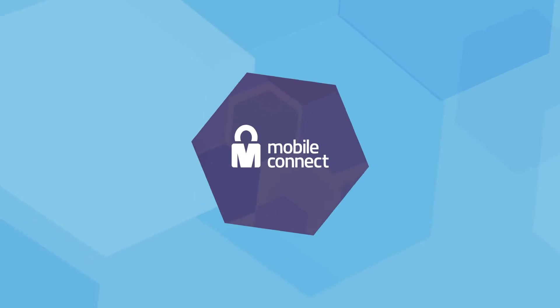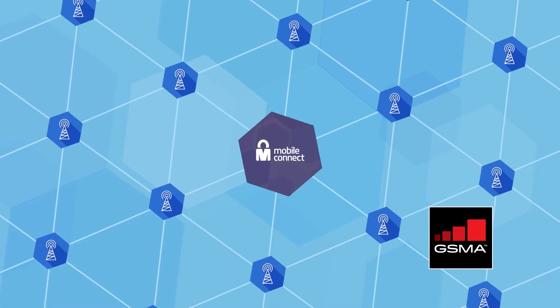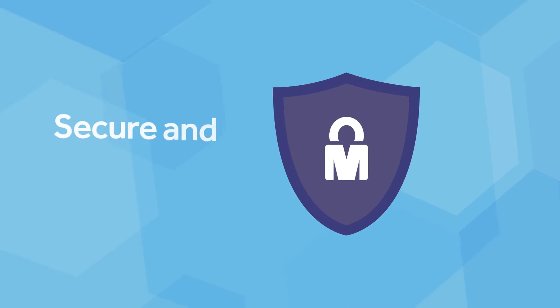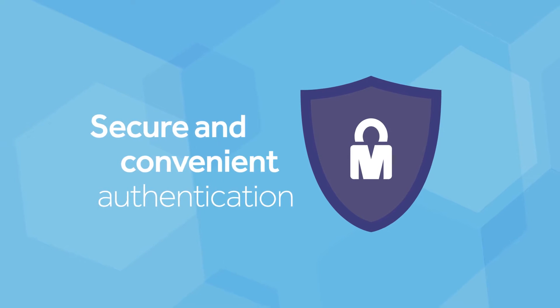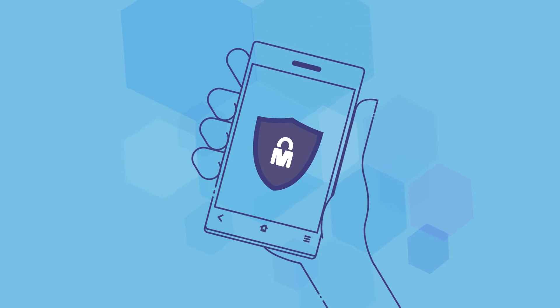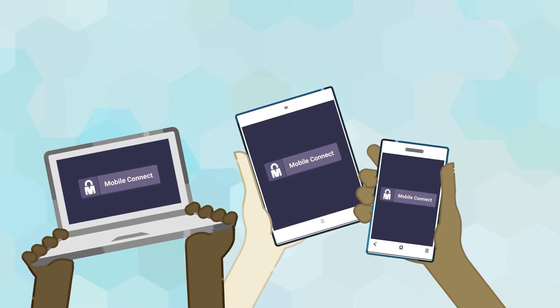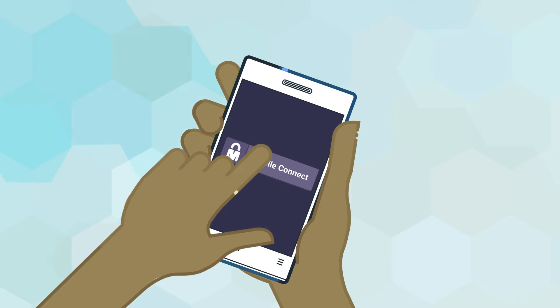Introducing MobileConnect, enabled by a global network of mobile operators facilitated by the GSMA. MobileConnect provides you with a secure and convenient authentication using the inherent security of the device that's always with you — your mobile phone. Whether browsing on a desktop, tablet, or mobile phone, choose the MobileConnect button to authenticate.